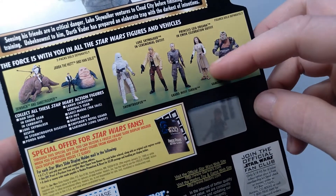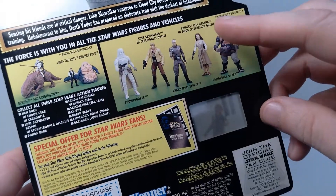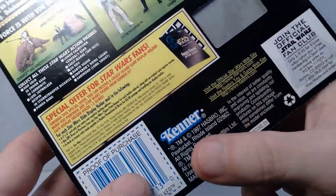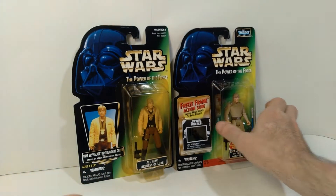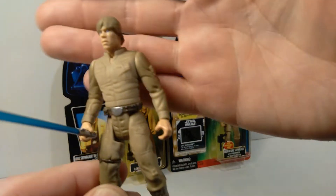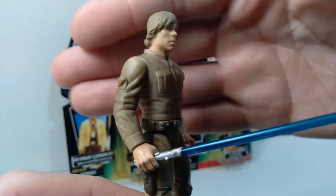They show Luke in the ceremonial outfit on the back of this package, and another version of Princess Leia which I haven't shown yet — I'm going to show that in a future video. The date on this is 1997. I also have a loose example of this one I can show you, so you can see what that head sculpt is like up close.